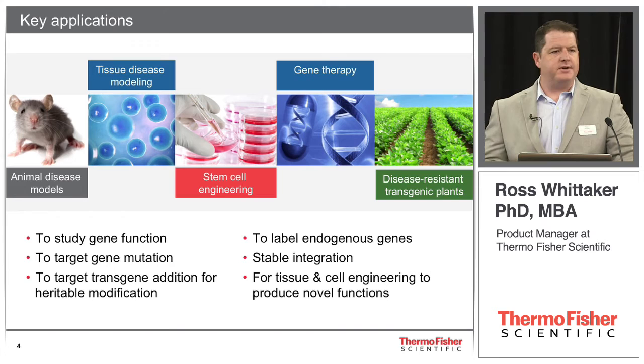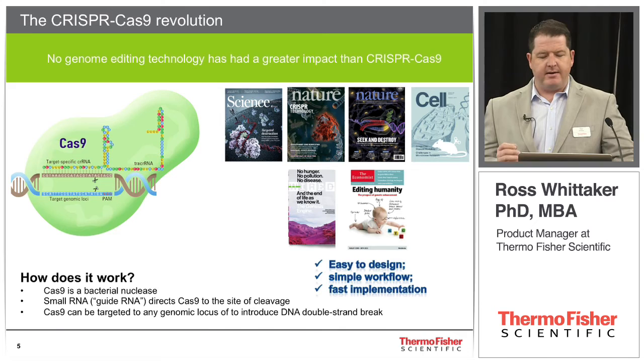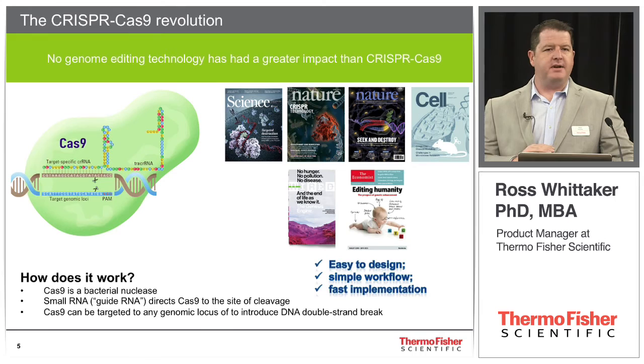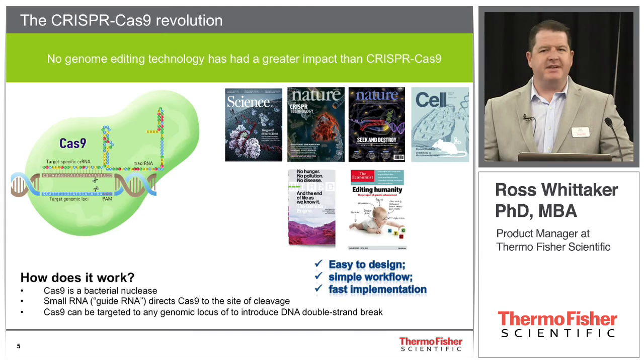CRISPR-Cas9 is really the hottest topic in biology right now. It's captured not only the research community but also the broader community, which has really recognized the power of this. You're seeing it not only in Nature and Science, but in mainstream magazines like Wired and The Economist. Top speakers like Jennifer Doudna and Emmanuelle Charpentier are giving TED Talks and things like that.